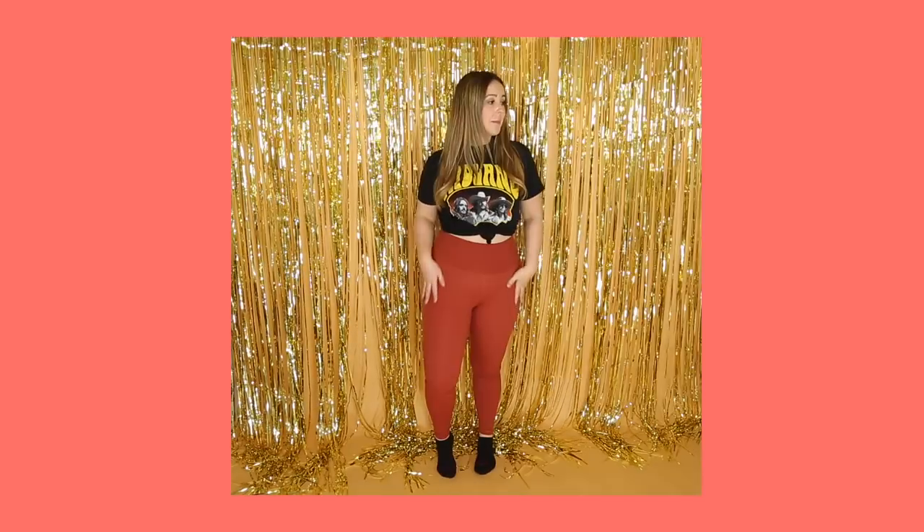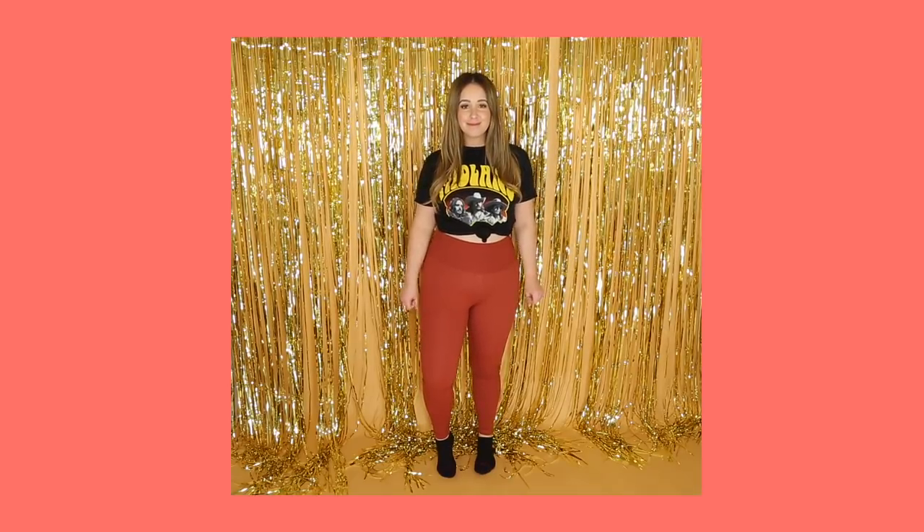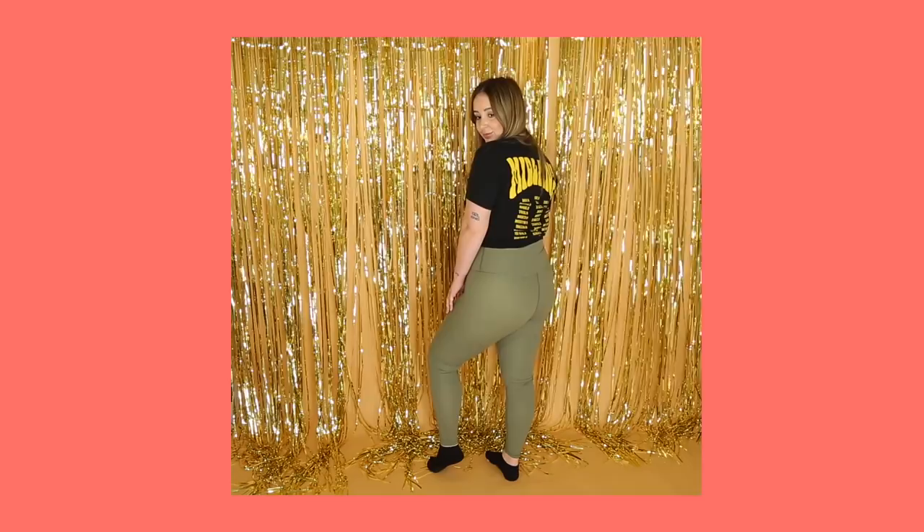I thought this might also be a really good time to introduce you guys to Everlane's new legging called the Perform Legging. These leggings are dyed at a bluesign-certified facility without the use of harmful chemicals and are made up of 58% recycled nylon. These are literally the comfiest leggings I've ever put on my body.